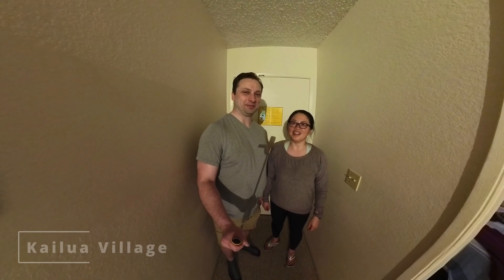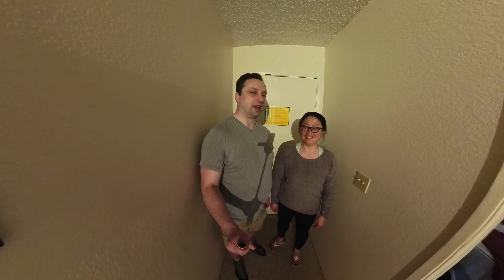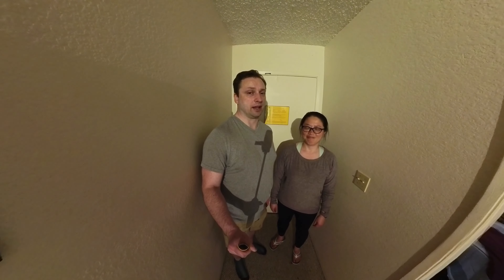Aloha, we just landed Big Island. We waited 45 minutes for our rental car, so we didn't really vlog anything. We didn't vlog on the plane or anything because it was packed and there were screaming kids on it.